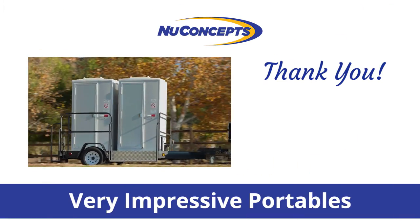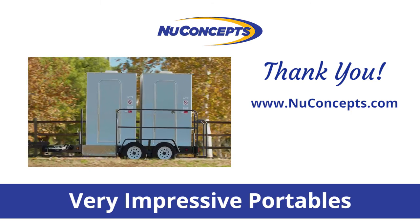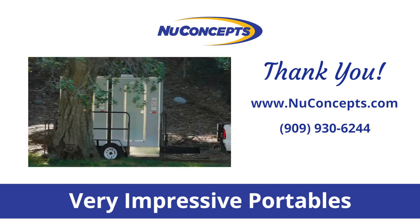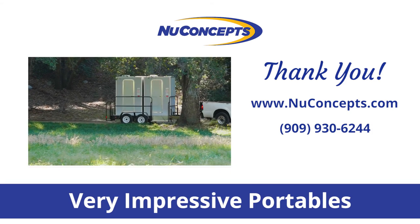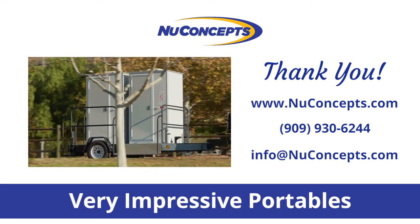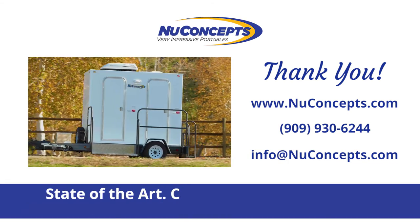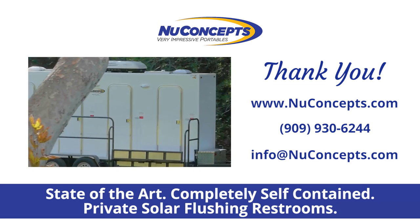Thank you for watching this introductory video. Please visit our website at newconcepts.com for more detailed information. For customer service, please call 909-930-6244, or send an email to info@newconcepts.com. New Concepts: very impressive portables — state-of-the-art, completely self-contained, private, solar flushing restrooms.